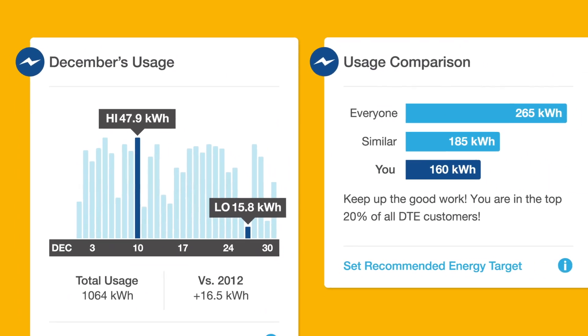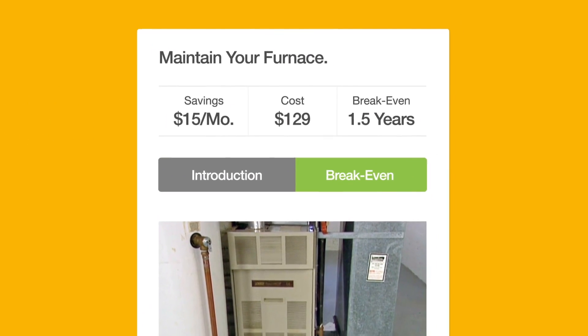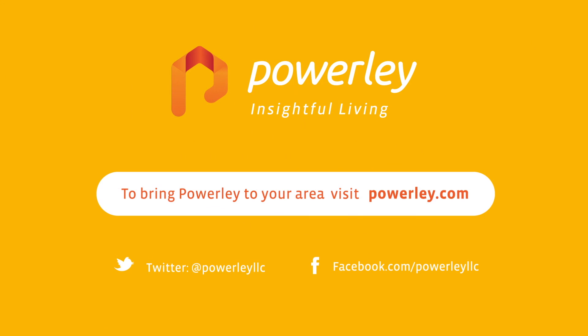And once Powerly learns how you consume energy, it begins to provide you personalized tips to maximize your energy savings. To bring Powerly to your area, visit Powerly.com.